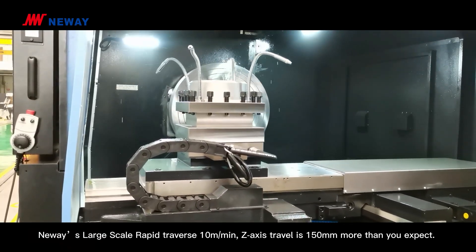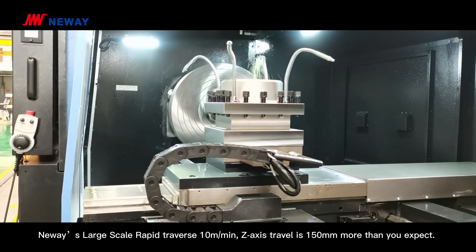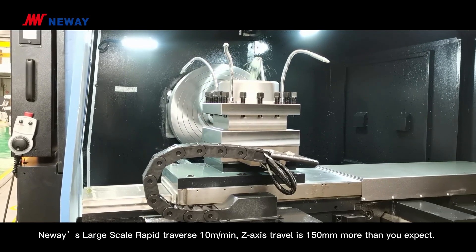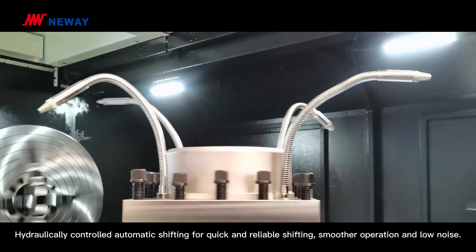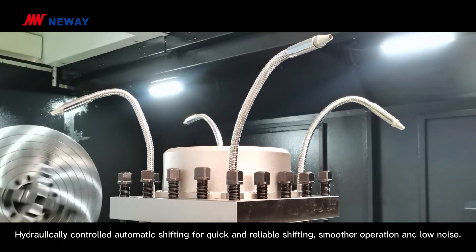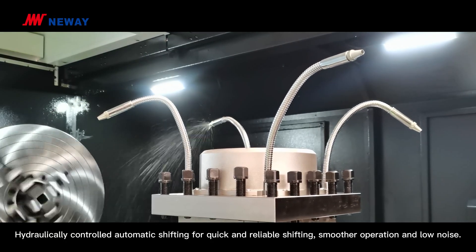Niwei's large-scale rapid traverse is 10 m per minute. Z-axis travel is 150 mm, more than you expect. Hydraulically controlled automatic shifting provides quick and reliable shifting, smoother operation and low noise.